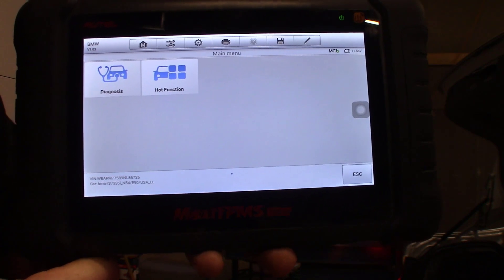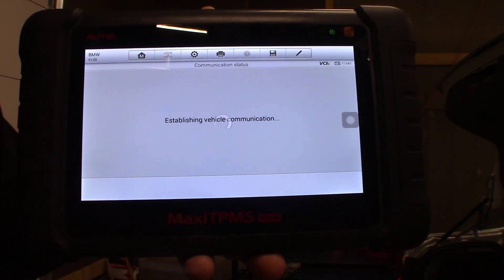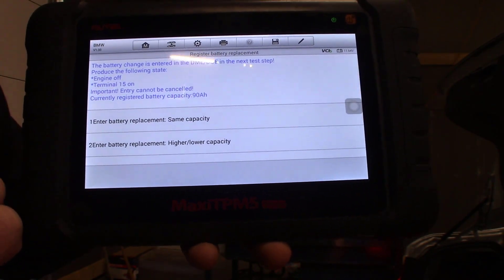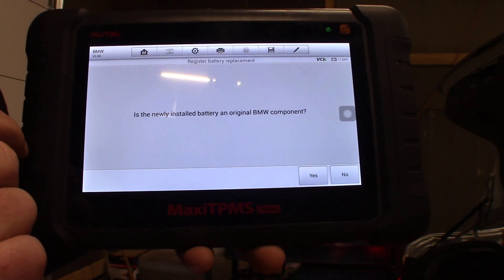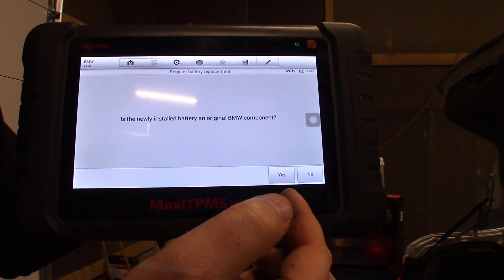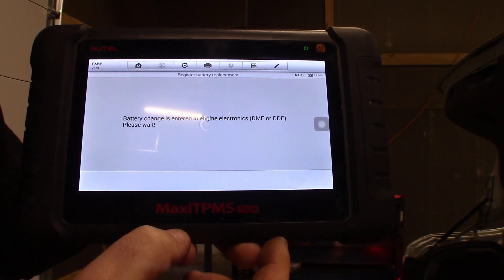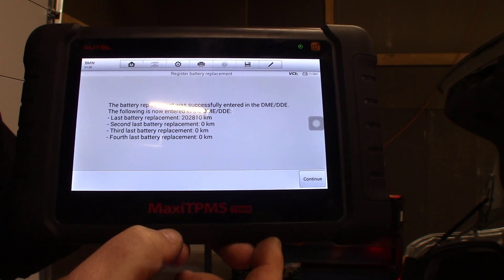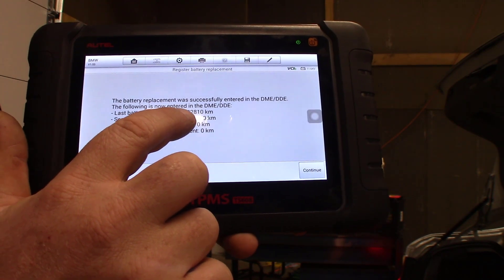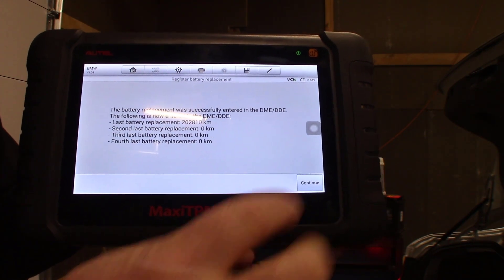We're going to select Yes. I've now pulled all the relevant information out of the car. I'm going to click Hot Function and Register Battery Replacement. I want to register battery replacement, so I'm going to select number 2, and enter a battery replacement with the same capacity. It asks if this is a newly installed BMW component — I'm going to select No because this is aftermarket. If you selected Yes, it would ask you to register the battery information off the top of the battery onto the car. It says the following replacement was successful. The last battery replacement is at 202,810 kilometers — that's the mileage on this car, so this was the original battery and this is the first time it's been replaced.